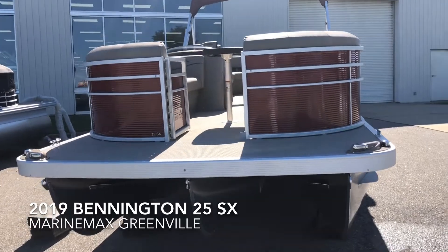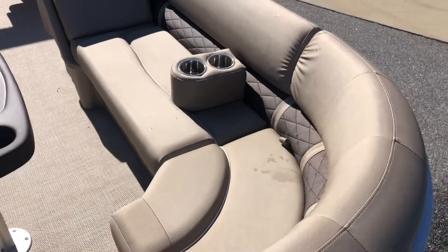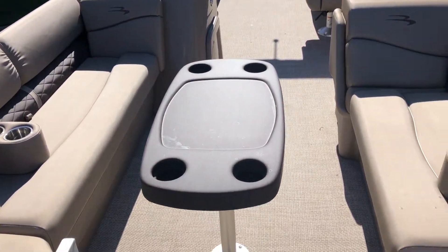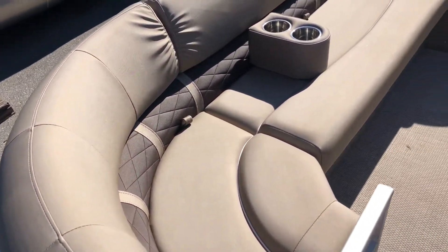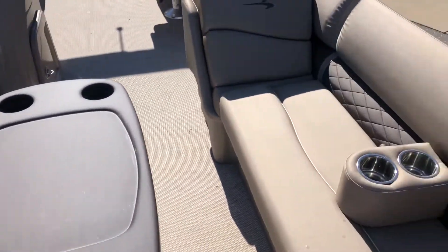Looking forwards at the bow, you'll see docking lights and nav lights. You'll see nice forward loungers. This boat is equipped with a forward table. This boat has the Simtex material on all the seats. Plenty of cup holders, portable cup holders.